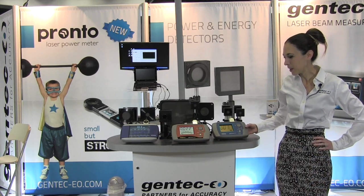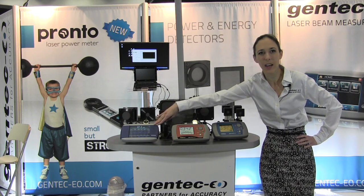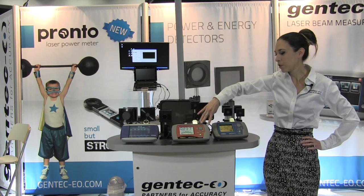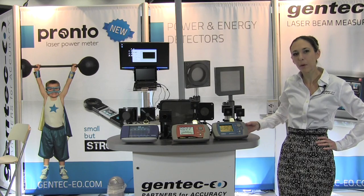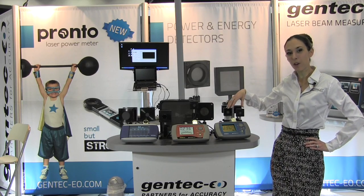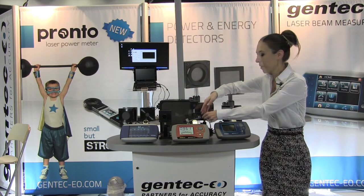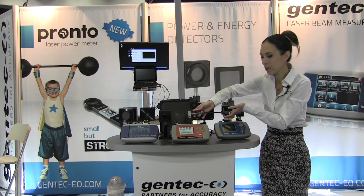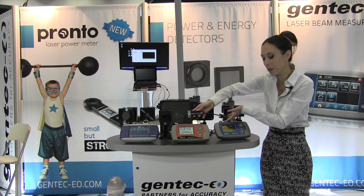We also brought examples of our power monitors. The ones with displays are here in front: the Maestro, which is the high-end model that can do pretty much everything including storing and transferring data; the Tuner with the digital needle; and the UNO, which is a simple power meter with just a power display. Almost all power detector models are available in Integra format — the integrated monitor you plug directly into your computer. The new model coming out this year has RS-232 as an option.